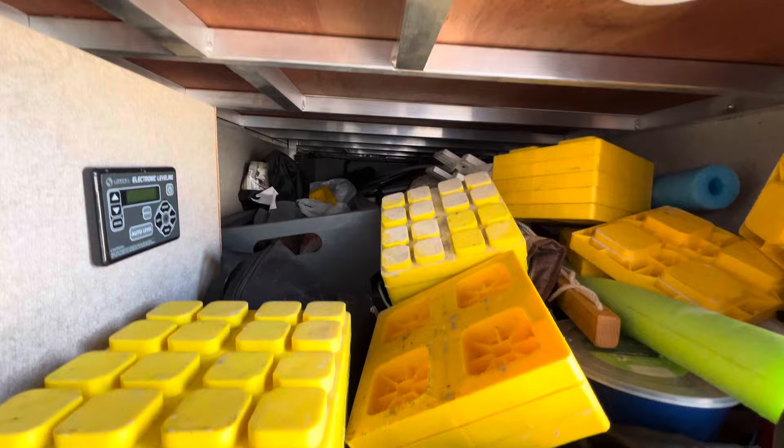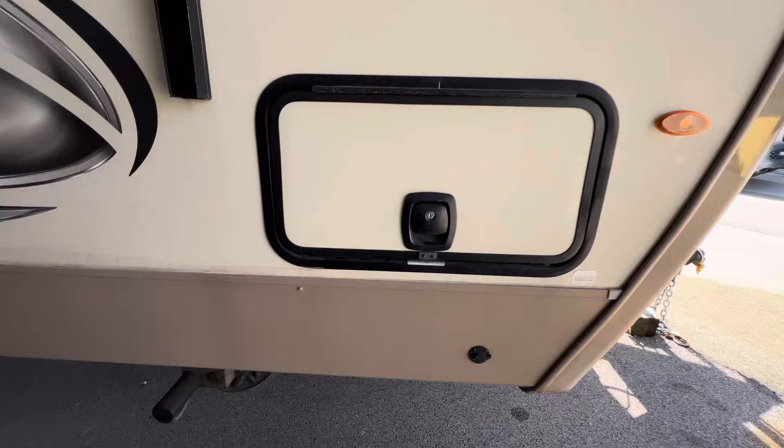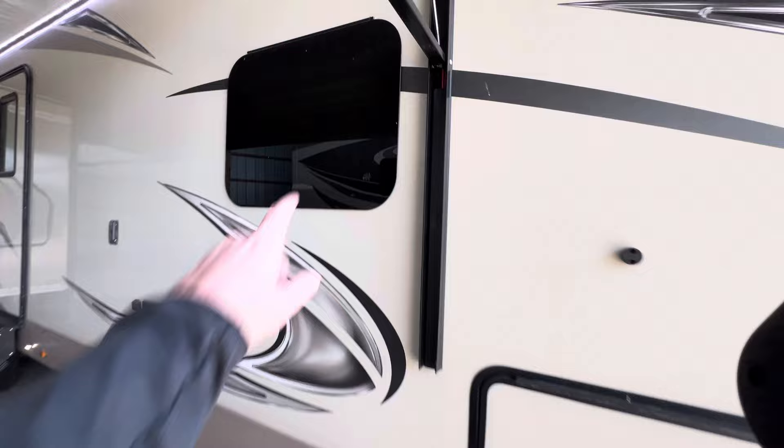Up underneath the bed there are slam latch baggage doors — and there's your aluminum framing. There's an auto level right here, and if you don't know how to operate it, there are directions right there. Enclosed heated underbelly with low point drains. Frameless tinted windows — probably an 80% tint.